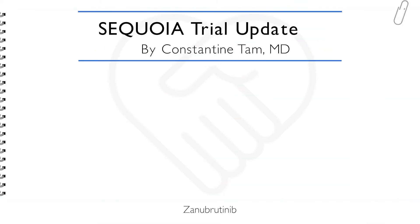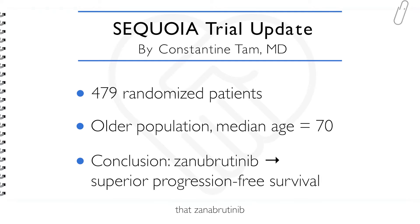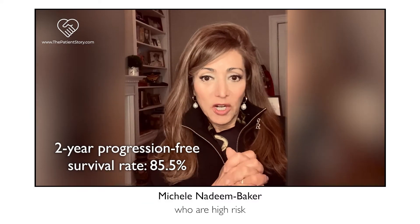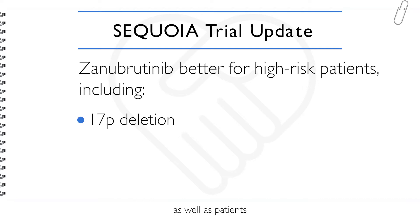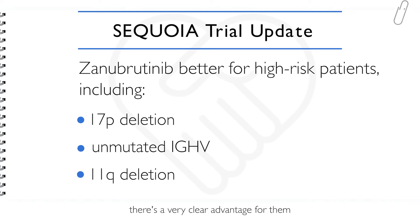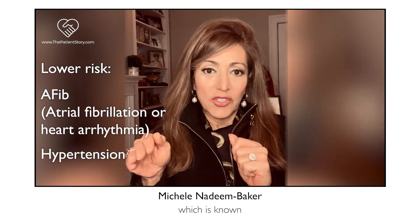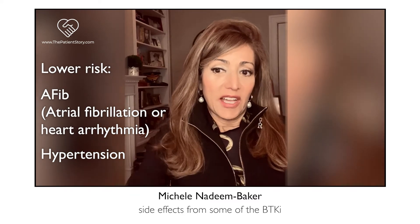Constantine Tam, a very impressive physician from Melbourne, Australia, presented these spectacular trial results comparing zanubrutinib with bendamustine and rituximab. The conclusion stated that zanubrutinib showed superiority across high-risk patients. This is great news — there's very high progression-free survival, including for patients with 17p deletion, unmutated IGHV like myself, and those with 11q deletion. There's a very clear advantage for these patients with zanubrutinib, and on top of this, a lower risk of AFib and hypertension, which are known side effects from some BTKis.